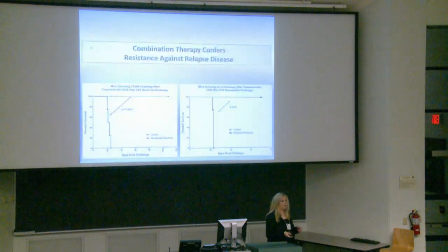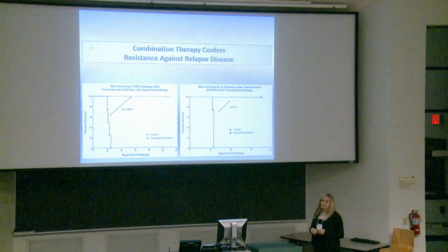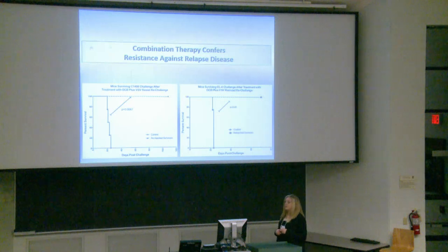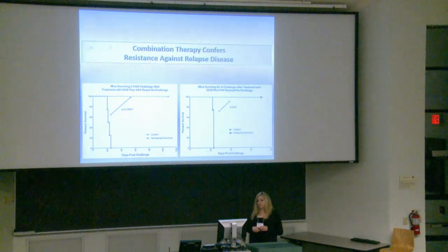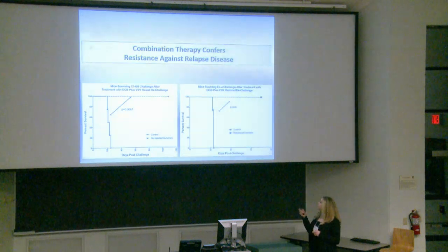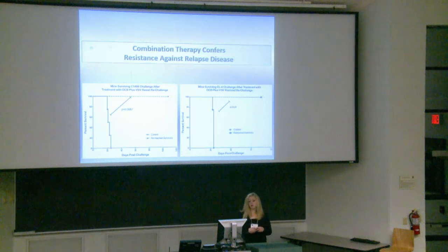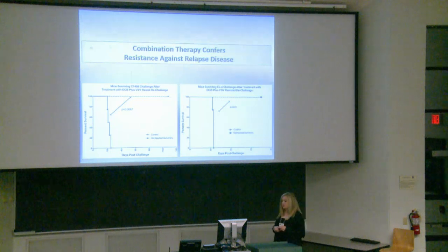Relapse disease is a huge concern — Jaden relapsed three times in seven months. We really wanted to know if our treatment is conferring resistance to relapse disease in rodent models. We re-challenged mice that survived the initial treatment using a different oncolytic virus, VSV, courtesy of Rob Mould. Basically, 100% of the mice survived. We'd want to do this with more mice in a bigger scale study, but it is quite promising.